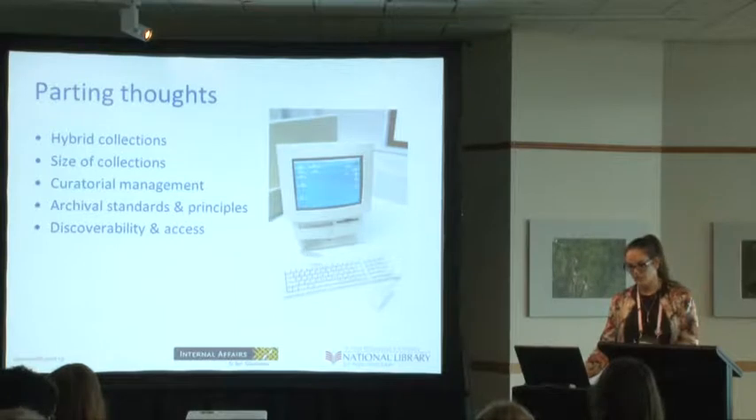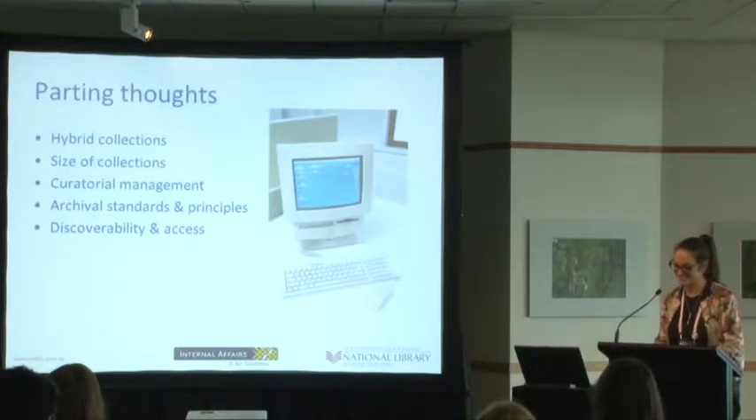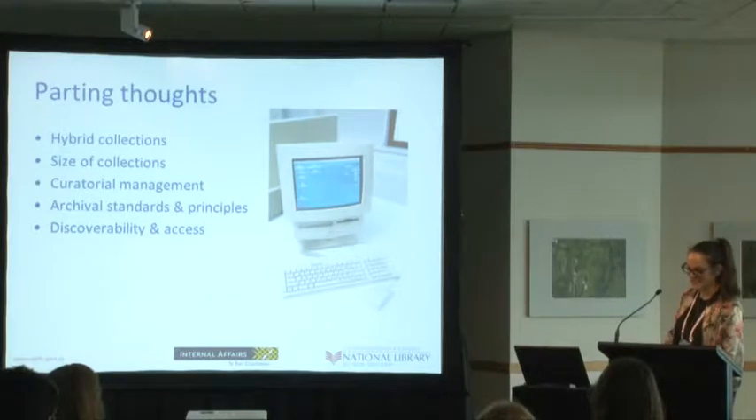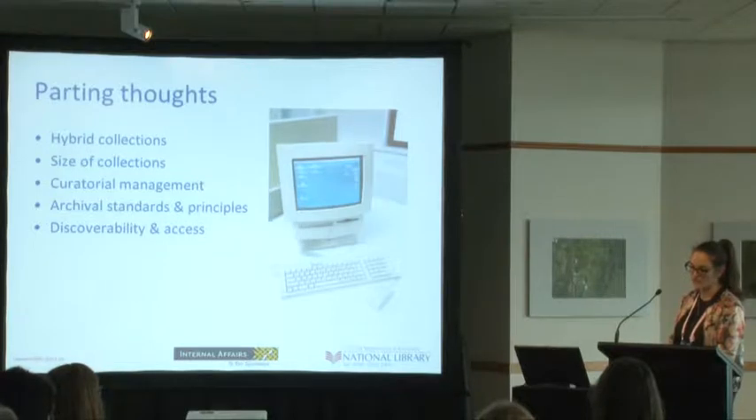Some parting thoughts — mainly questions and not many answers. The vast majority of born digital materials we receive usually come in as part of a hybrid collection which includes traditional analogue materials, and I don't see this changing for a very long time. It's important to note that the digital and analogue collections are being created and used in conjunction with each other and they shouldn't be treated in isolation.